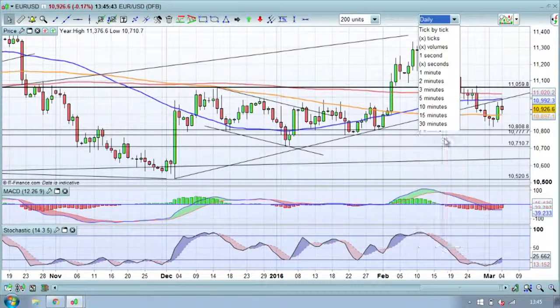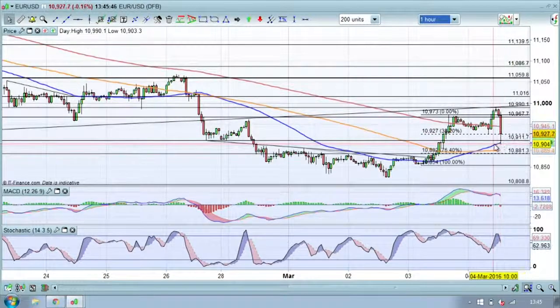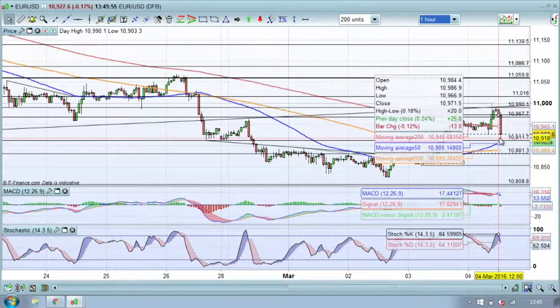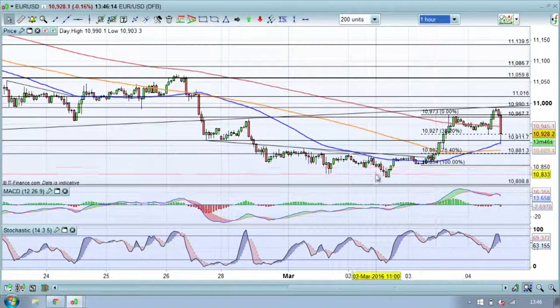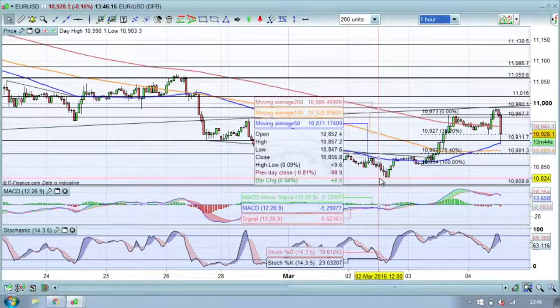On the hourly time frame you can see we've sold down to the 50-hour SMA and now it looks like we're rallying somewhat. The key is whether we get a close below 109.27 on the hourly time frame — if we do, I'd be expecting an extension towards the downside. If we manage to remain above that, there's a potential for some sort of bounce. But personally I think we're likely to set ourselves back onto a more negative trajectory for Eurodollar. 108.81 is the next support level below that, and then you've got the lows around about 108.25.